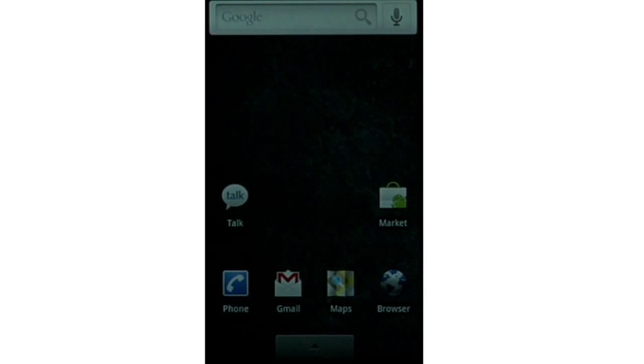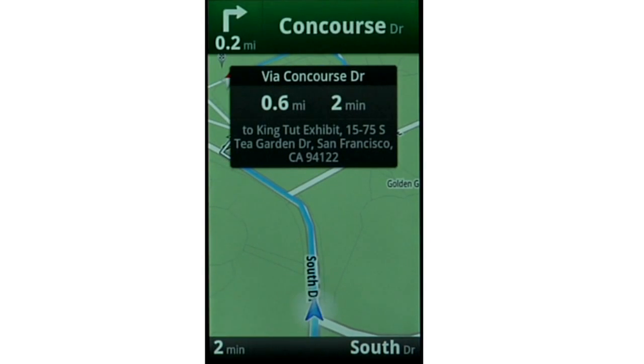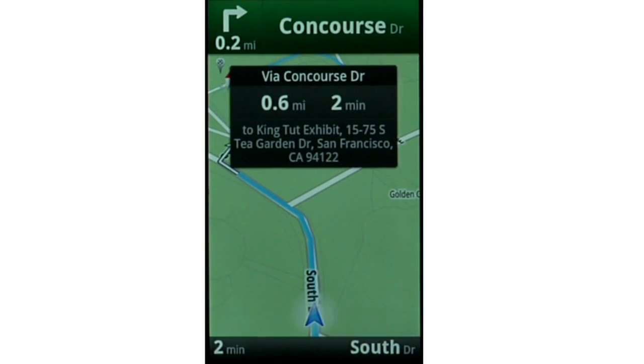Now, let's say you're going to meet some friends to see the temporary and fantastic King Tut exhibit, but which museum was it at? Let's try this: navigate to the museum with the King Tut exhibit in San Francisco. Here it is. Because Google Maps Navigation is connected to the cloud, it's using all the latest information on the internet, and the King Tut exhibit is at the de Young Museum in Golden Gate Park.